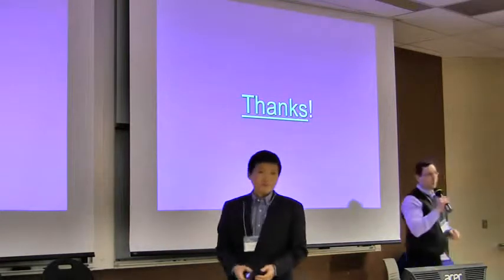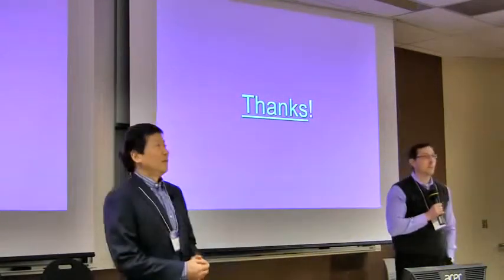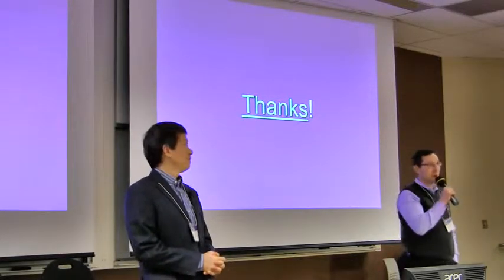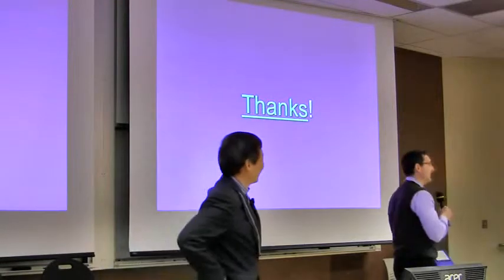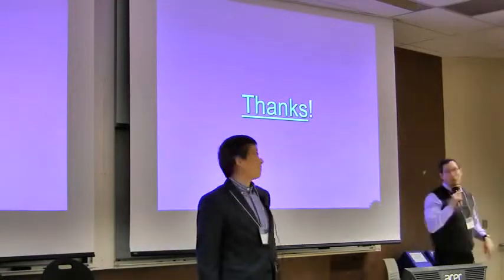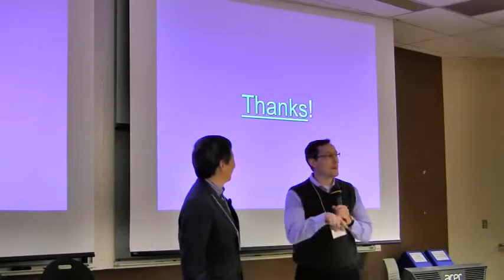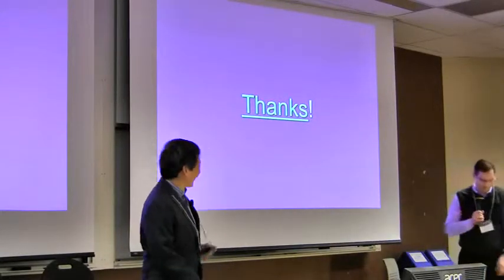Okay Charles, we have time for one quick question. Well, we're going to let him get away with that comment about data versus software — but we might hear different perspectives from some of the talks that follow. Thanks, Charles.